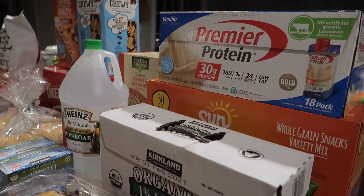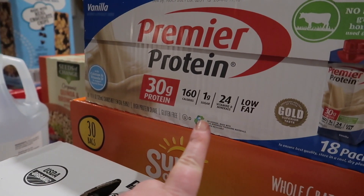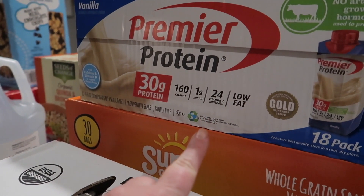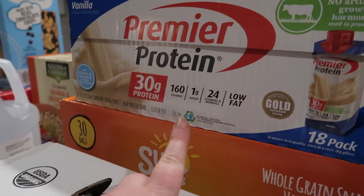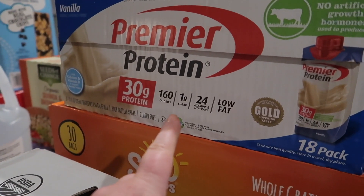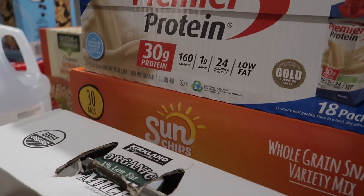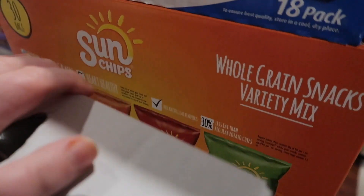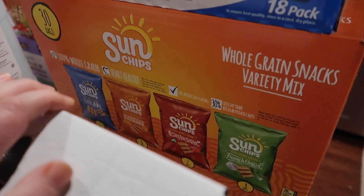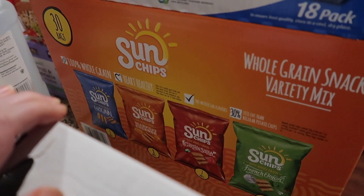Starting over here, we got some Premier Protein. I drink this every morning with my coffee — I use it instead of creamer so I can cut down on creamer and also get protein in. It's basically my breakfast. Then we got some Sun Chips right here. I let the kids pick out the snacks they wanted.